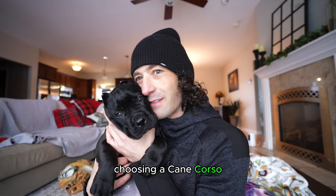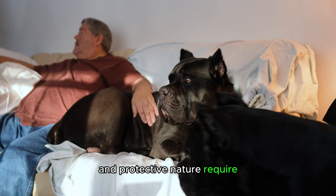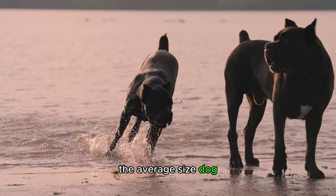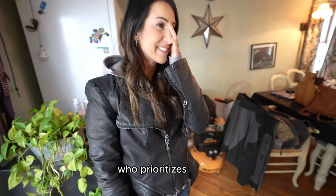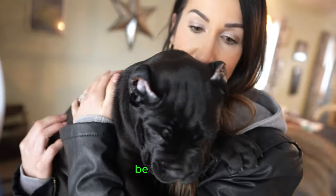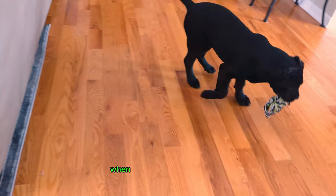If you are considering adding a Cane Corso to your family, make sure you are prepared for their unique needs. Their size, energy level, and protective nature require a committed owner. The cost of a Cane Corso's care far exceeds that of an average-sized dog — the bigger the dog, the bigger the expenses. Getting a Cane Corso from a reputable breeder who prioritizes health and temperament is a must. There are a lot of breeder scams and backyard breeders out there. Red flags include puppies advertised for extremely cheap prices like five or six hundred dollars.